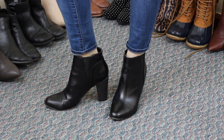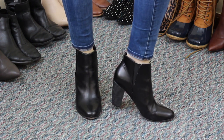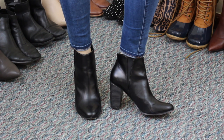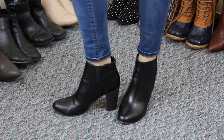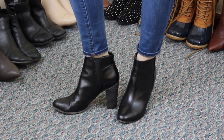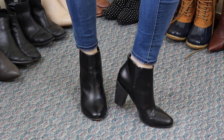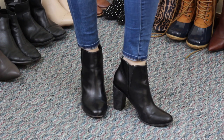Moving on to more black ankle booties — these are a simple pair from Ann Taylor, from their outlet store. It's a nice chunky block heel with a little elastic. I don't wear these as often as I should, but they're a really good staple when I need a little height — say with flared jeans that run a little long. I just polished them so they're pretty and ready for the winter season.